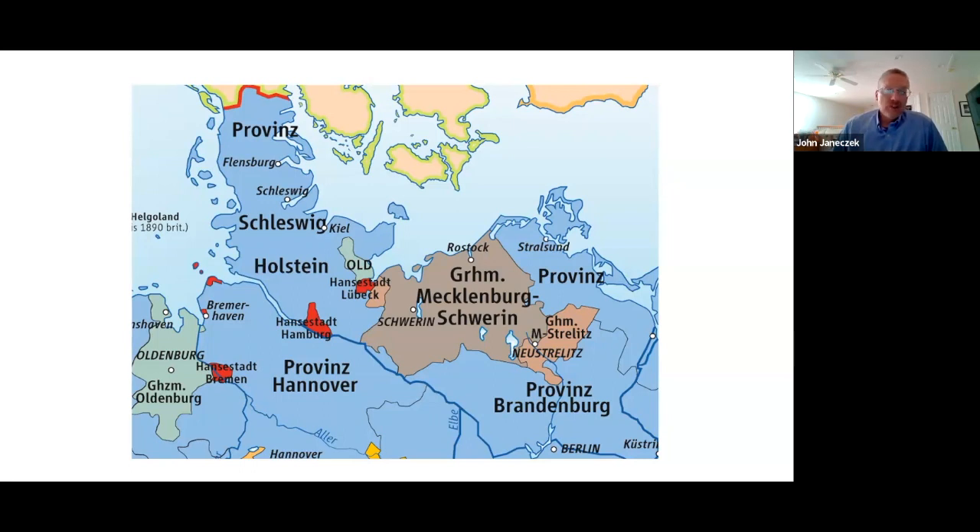At one point there were dozens of free cities in the Holy Roman Empire, but by 1871 there were only three free cities left. They were the only three states in the German Empire that did not have dynastic rulers — a king or a grand duke. They were instead ruled by a sort of quasi-democratic oligarchy, where they had a legislature, and from among the members of the legislature they would select a mayor or Burgermeister to be the chief executive of the city for a year or two.